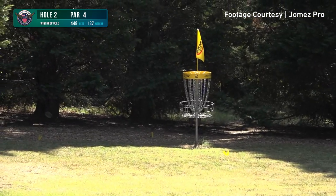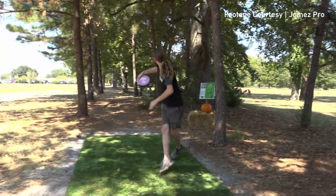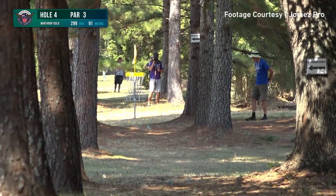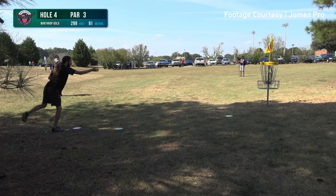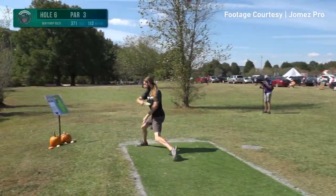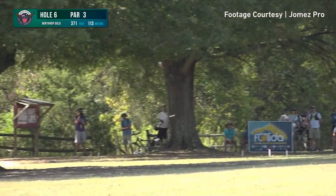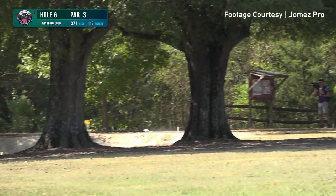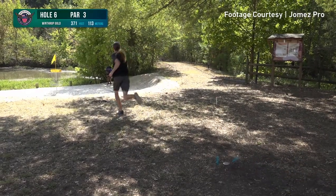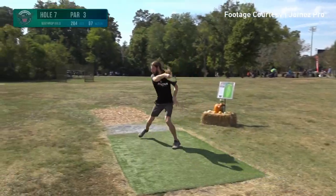But he cannot knock it down and finds himself in the trees putting for bogey. No problem. Now on hole 4, we have not seen a ton of birdies this weekend, but James laughs in the face of adversity and knocks down one of his own. Hole 6 — he should have this hole on lockdown, a backhand thrower's dream. But the T-Bird goes a little bit long, out of bounds over to the drop zone. He stabs it straight at the out of bounds, saving par and keeping him on pace.